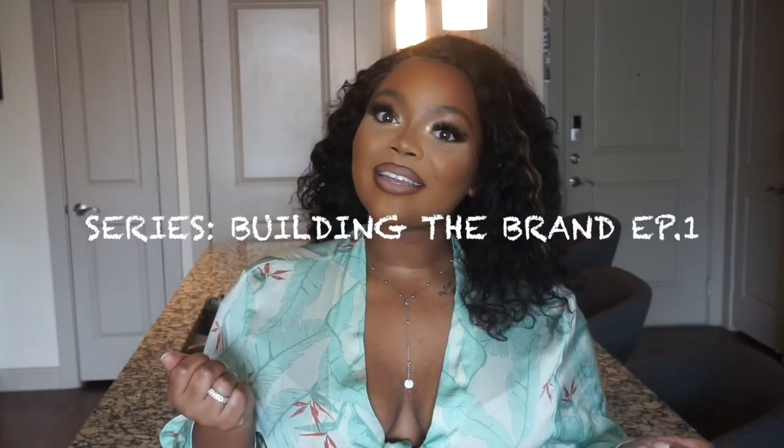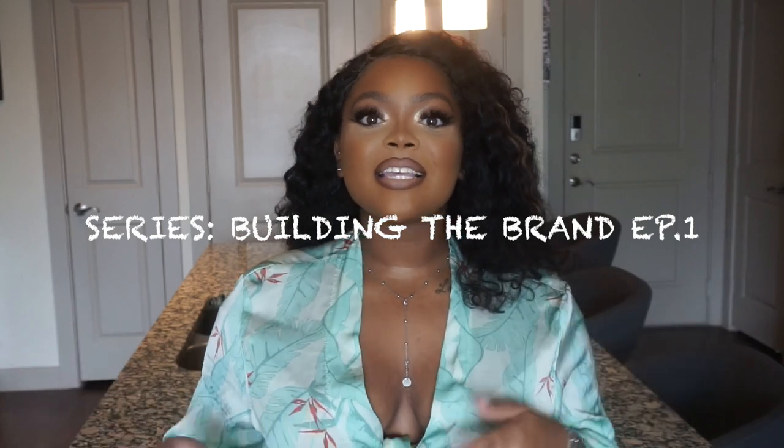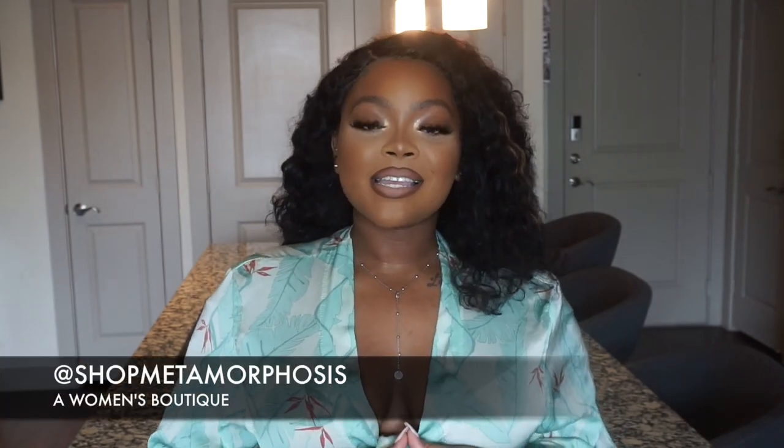Welcome to my channel. My name is Lila Lynch and today's video starts a new series called Building the Brand. I'm going to take you guys behind the scenes of me building my own brand, Shop Metamorphosis — a women's boutique ecommerce business where we sell women's clothing, accessories, and shoes.